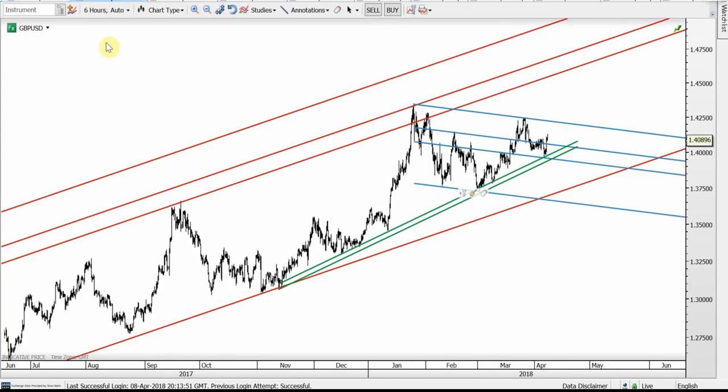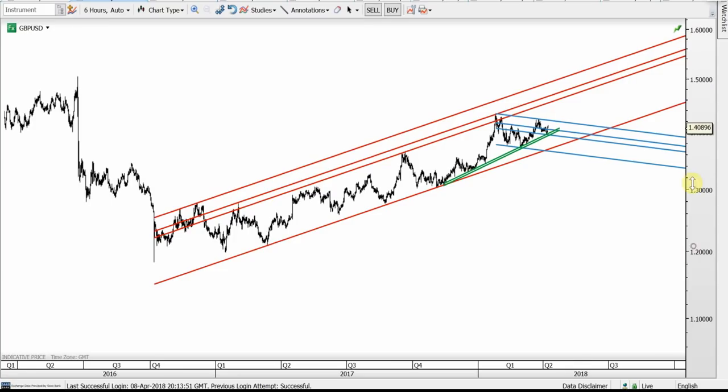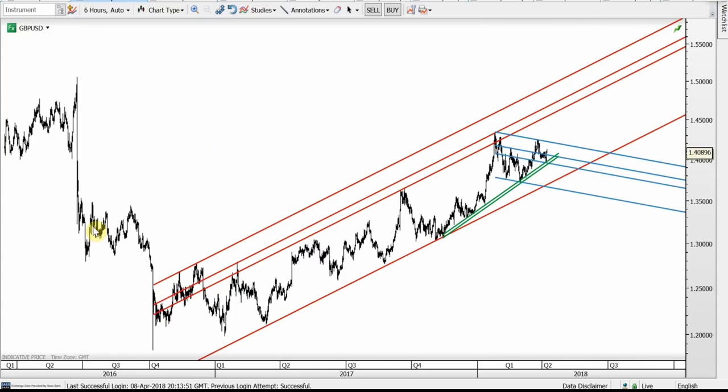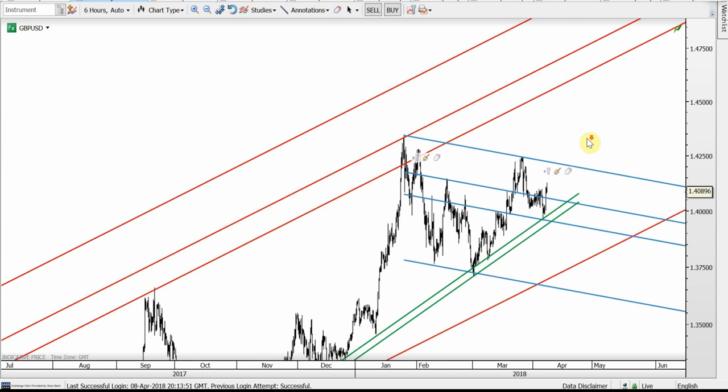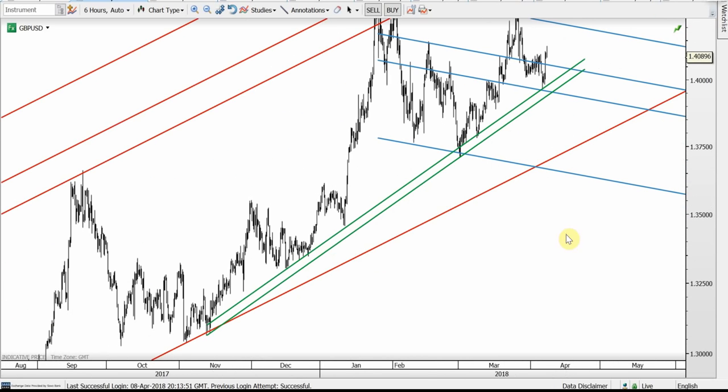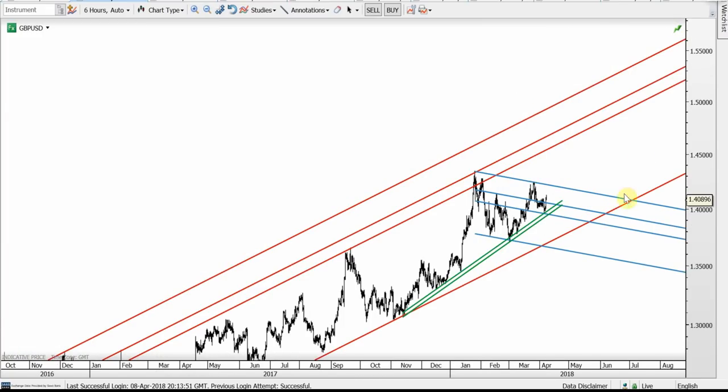Cable is in an uptrend shown by the red channel. This is the Brexit low, and I think the start of the Brexit sell-off at 1.50 is the ultimate target of this red channel. The blue one is a bull flag. As long as the red channel and the green support rail are holding, there is still a very good chance we'll see 1.50 eventually. I think cable is still looking very bullish.